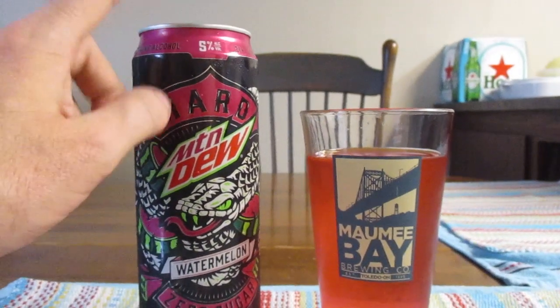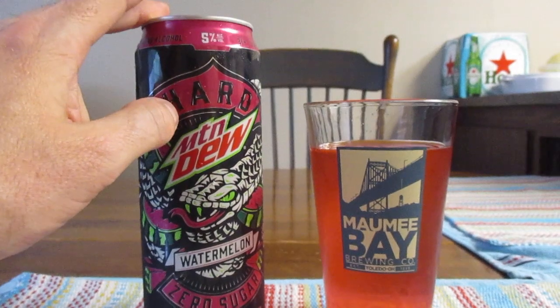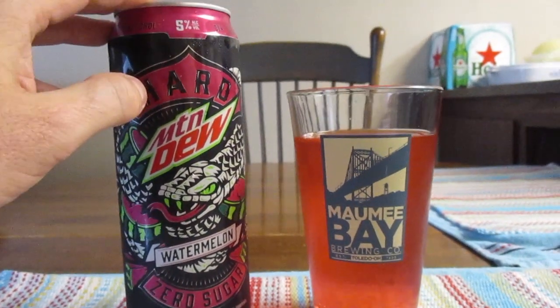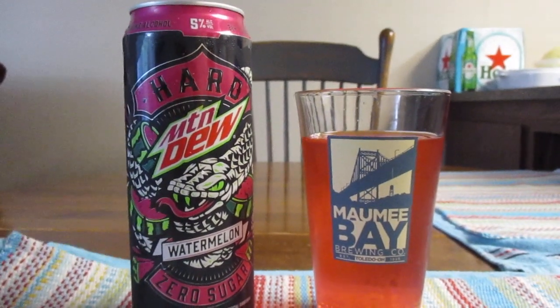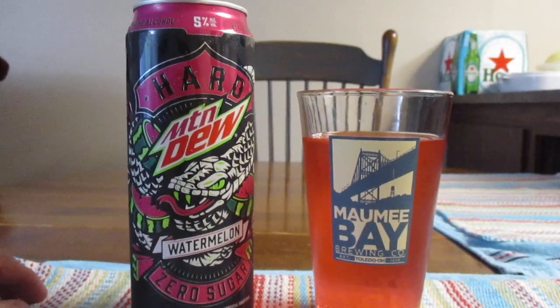Now I've tried two other flavors of Hard Mountain Dew and the original wasn't that great. The second one — if I'm remembering what it's called — Baja Blast, that wasn't quite as bad, but it still wasn't really anything I was going to buy per se.